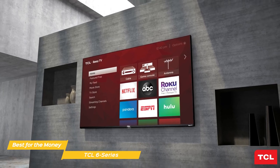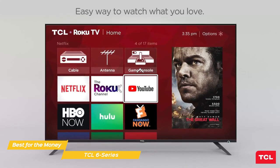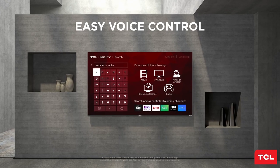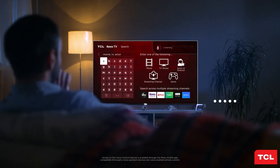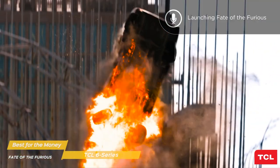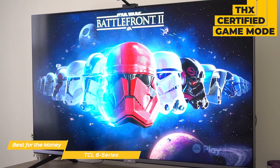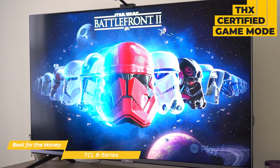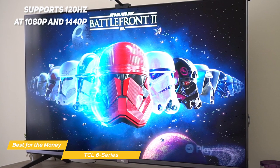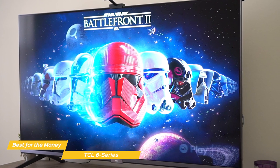It runs on the Roku TV platform, which is smooth and simple to navigate and use. The remote control is rather basic, but it has all the functions you need, including support for Amazon Alexa or Google Assistant to help you find movies and TV shows, change channels, or even switch inputs using voice commands. And if you're into gaming, the 6 Series boasts THX-certified game mode with great response time, good input lag, and supports 120Hz at 1080p and 1440p, delivering ultra-smooth gameplay — but there's no HDMI 2.1 support for next-gen consoles.